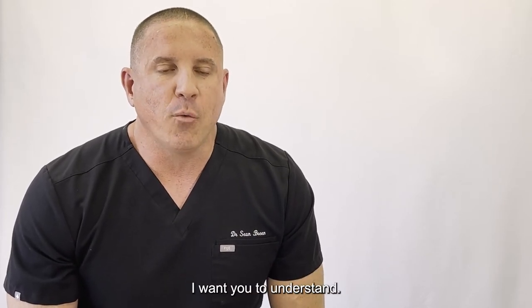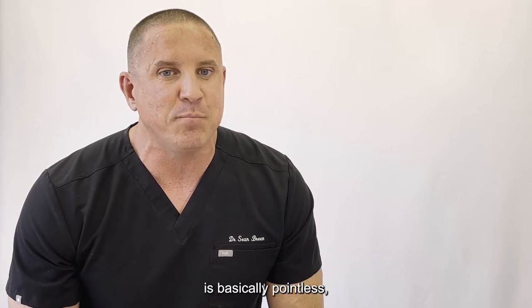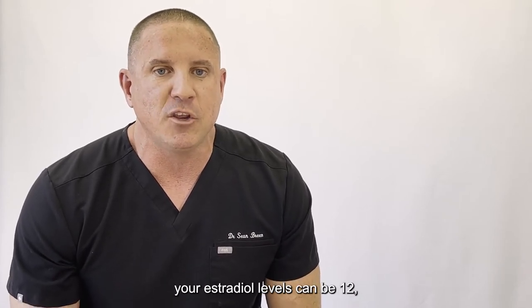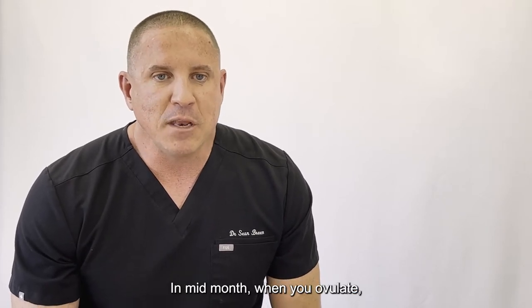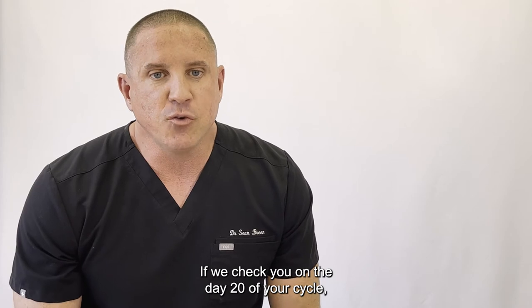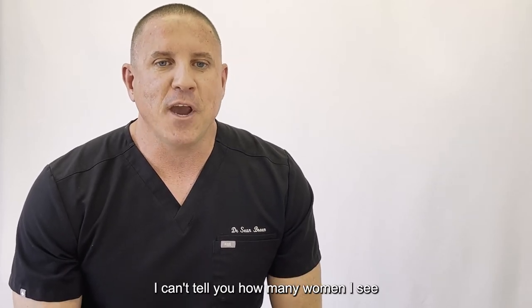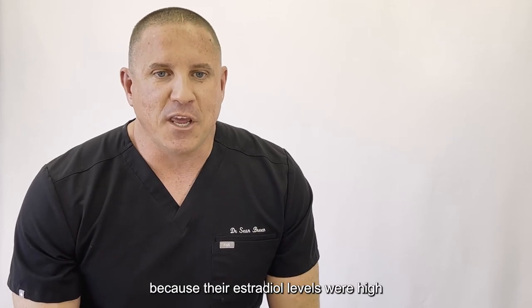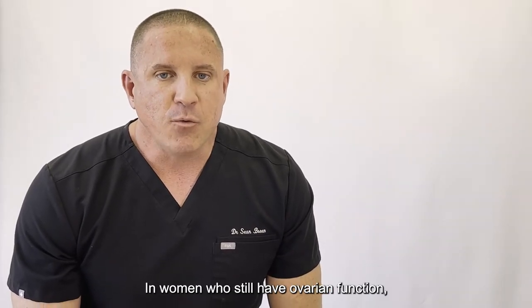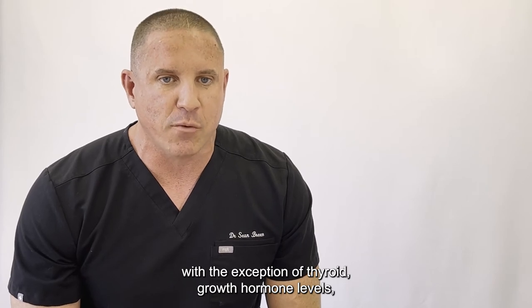Now for women, here's a really important point I want you to understand. If you are still having any menstrual periods at all, checking estradiol, progesterone, and testosterone levels is basically pointless because they will fluctuate widely throughout the month. In the first half of the menstrual cycle, your estradiol levels can be 12 and your progesterone level is 0.3. In mid-month when you ovulate, estradiol can spike to 450 and your progesterone levels are still at 0.4. If we check you on day 20 of your cycle, your progesterone levels can go up 10-fold and your estradiol levels can drop to 80. I can't tell you how many women I see who have been told they are estrogen dominant because their estradiol levels were high and their progesterone levels were low simply because they checked their labs right before ovulation. In women who still have ovarian function, we treat symptoms more than lab values, with the exception of thyroid, growth hormone levels, and cortisol.